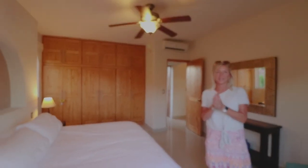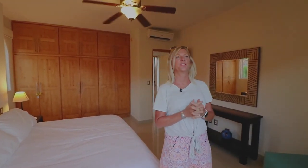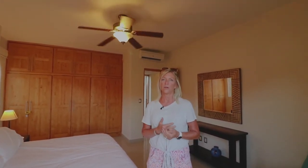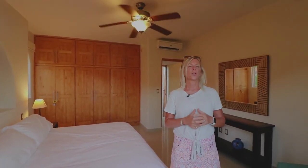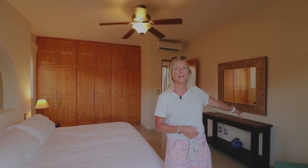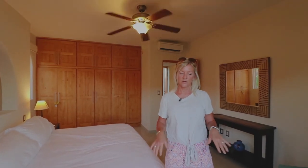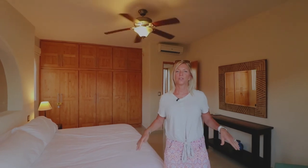Thank you for joining us and for taking a look at Punta Nopilo Condos. We have a few listings in this complex. The starting price is $254,000, and that is fully furnished, one level. Every single home has an amazing view, access to the marina, a garage, and resort amenities. Please give us a call or check out our social media pages and the information at the bottom of this page. Thank you for joining us.